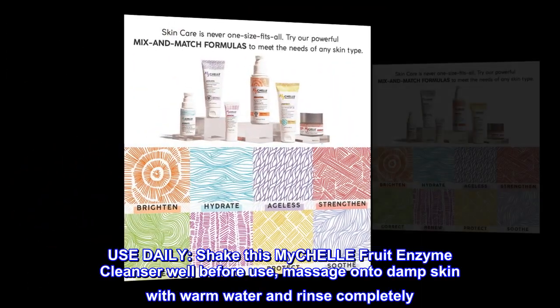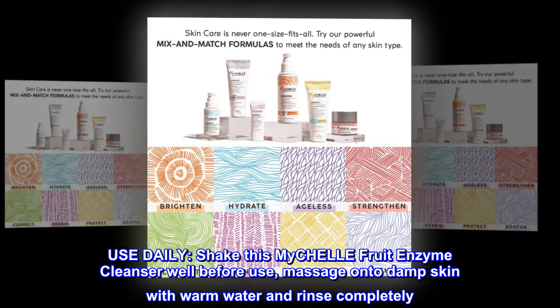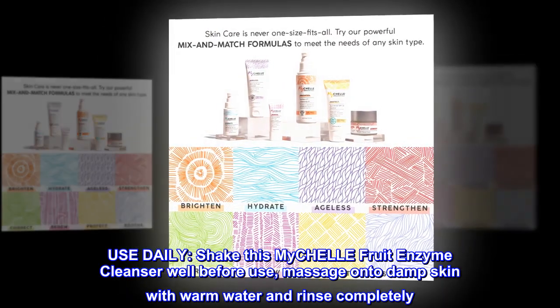Use Daily. Shake this MyCHELLE Fruit Enzyme Cleanser well before use, massage onto damp skin with warm water, and rinse completely.